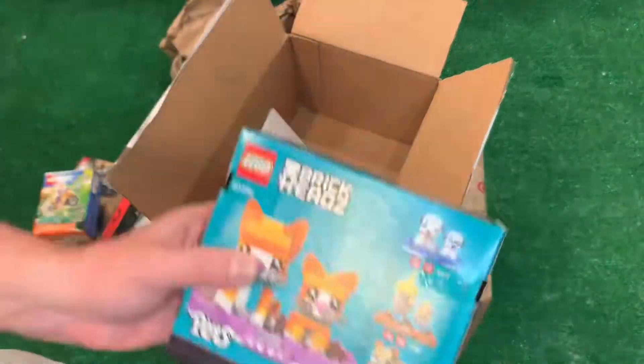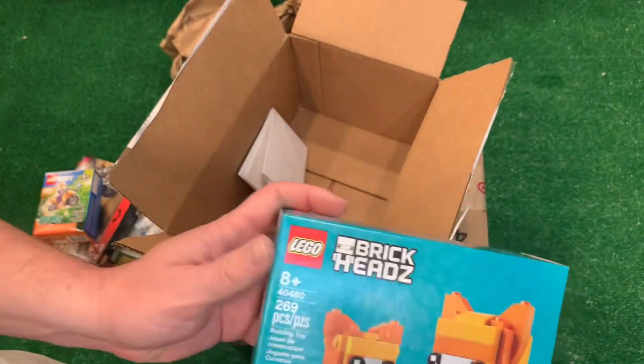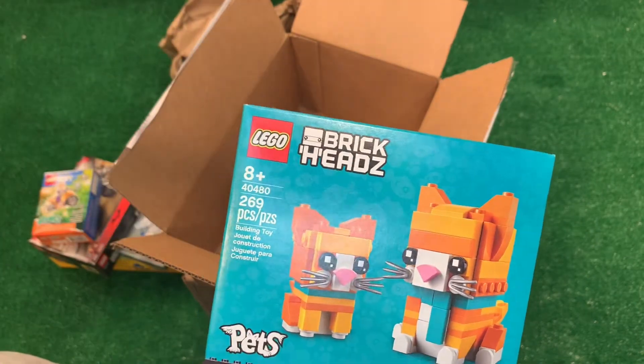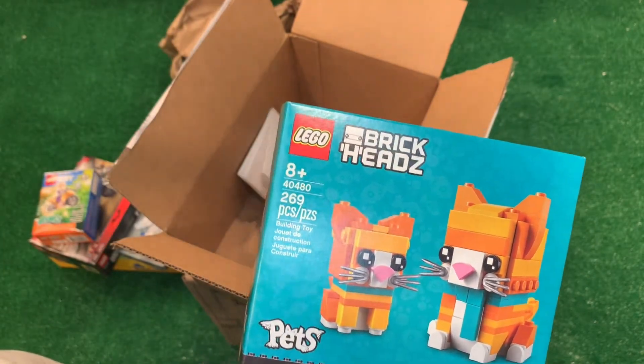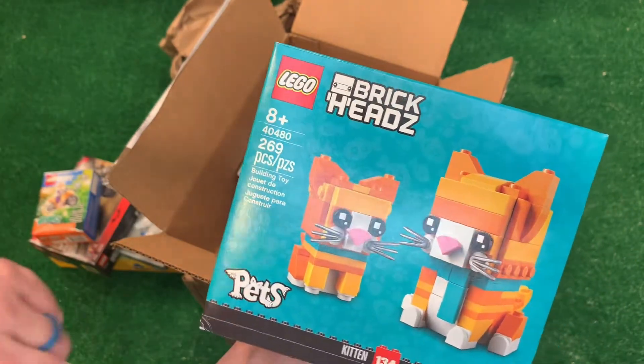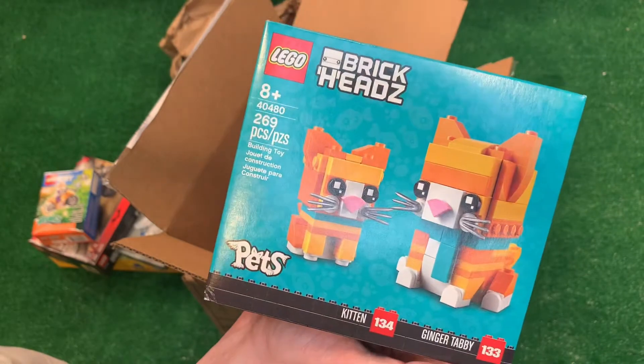And the last thing is a gift for my wife for Christmas. She's a cat person and we have an orange kitty. So that's for her — 134, 133, Brickhead's numbers.